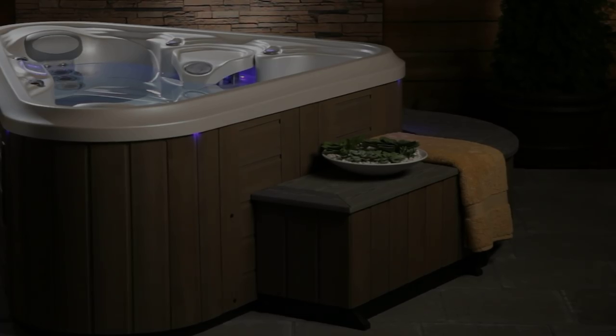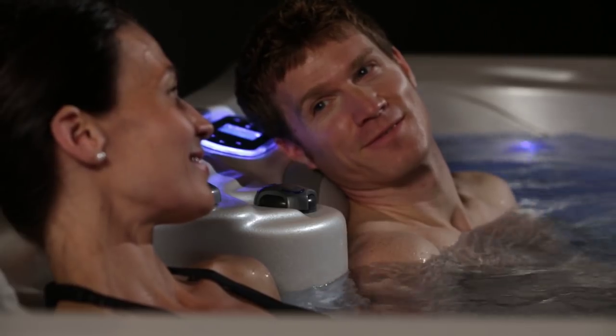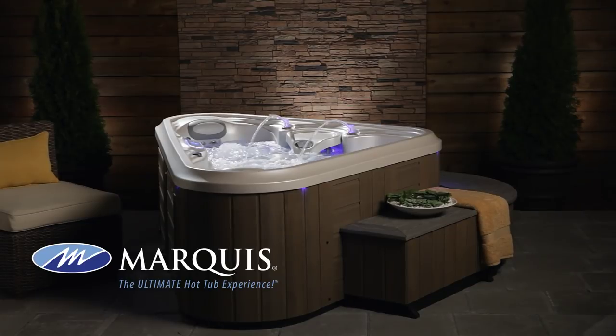From the looks of it, they have made the smart choice for their quality of life. Marquis Rendezvous — the ultimate hot tub experience.